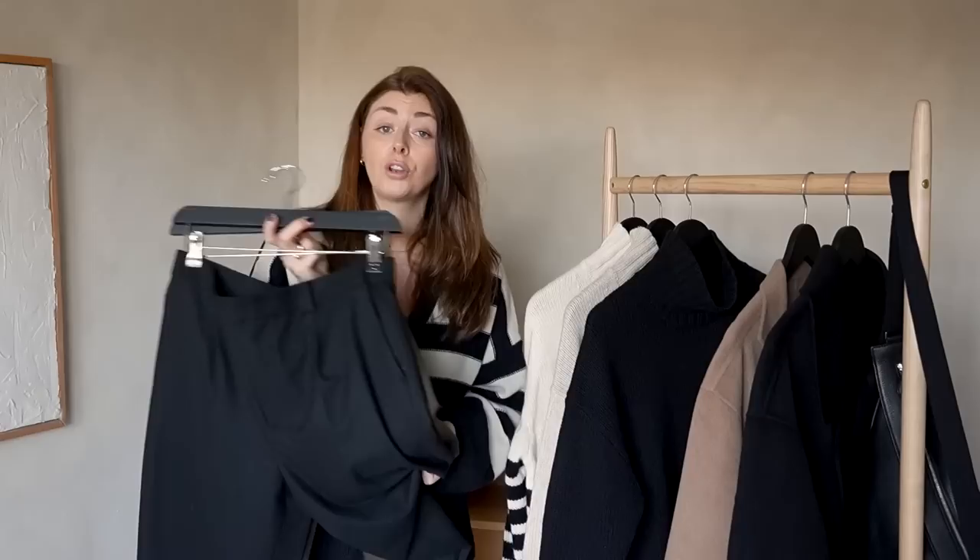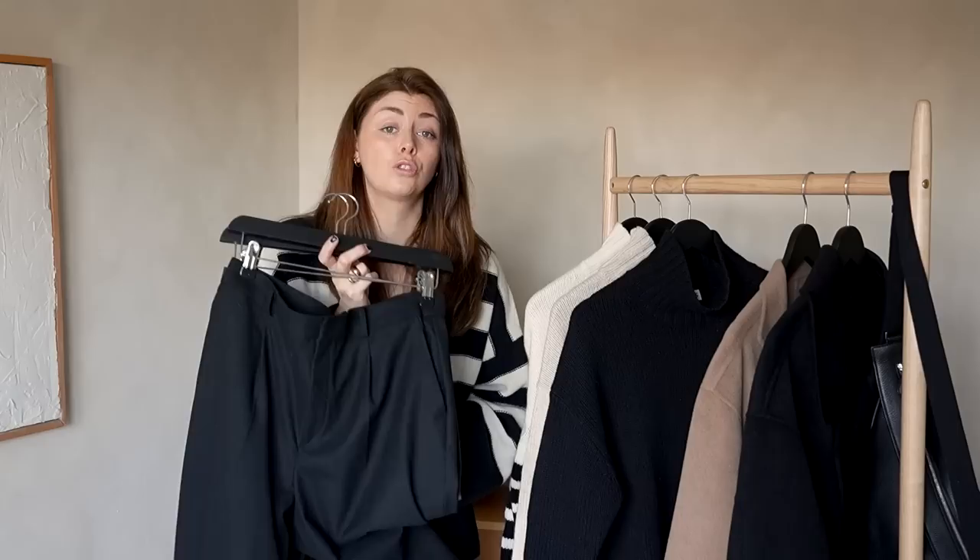Number one on the list is my Uniqlo HeatTech trousers. Some of you might remember these from the 'what's new in my wardrobe for winter' video which went up last month. I actually only bought these in early January and since then they have pretty much been the only smart tailored trousers I've worn outside the house.